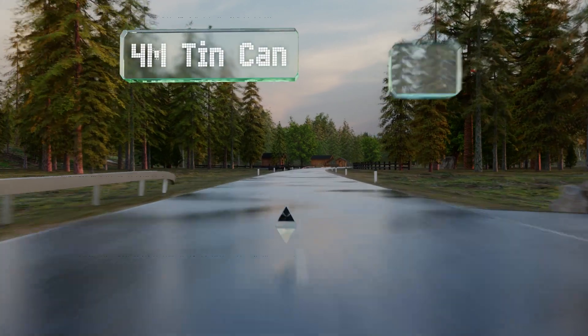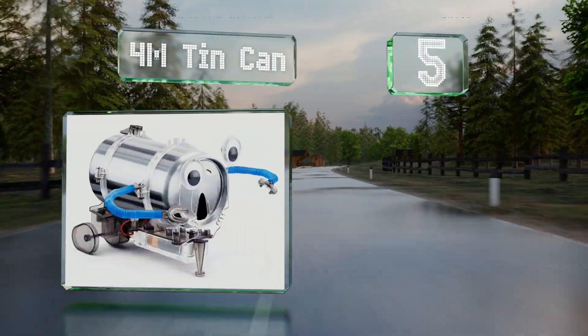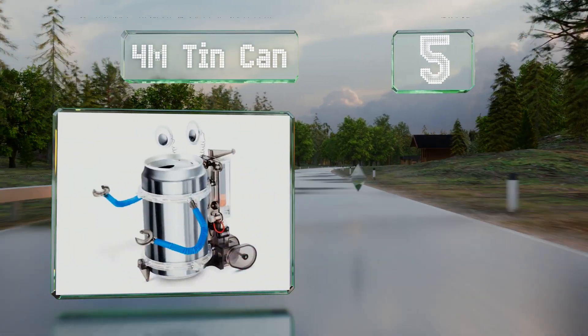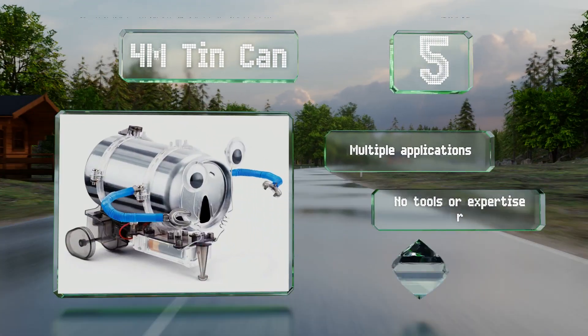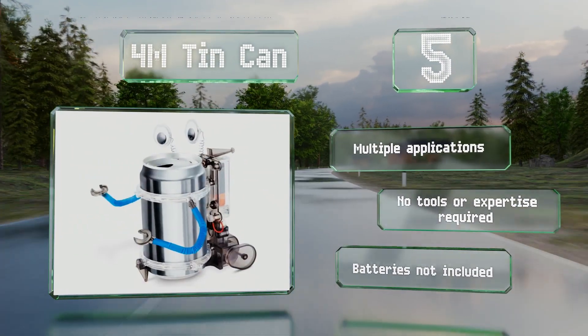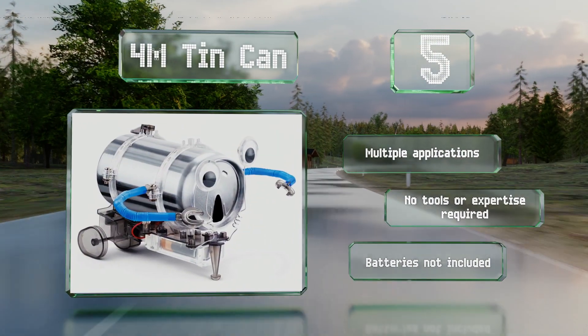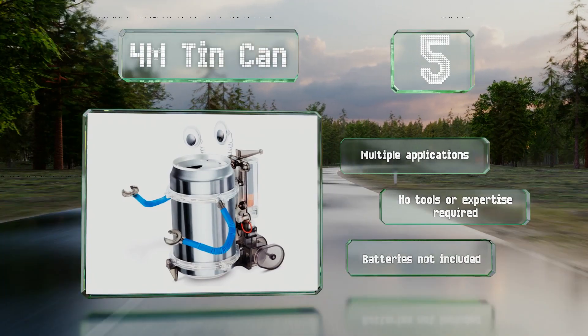Halfway up our list at number five, for a simple, fun, and effective choice that won't break the bank, the 4M Tin Can robot is a good option. It teaches youngsters the value of recycling as it works with just about any aluminum can, and there are a variety of designs to delight young children and adults. It's suitable for multiple applications and no tools or expertise are required, but the required batteries are not included.